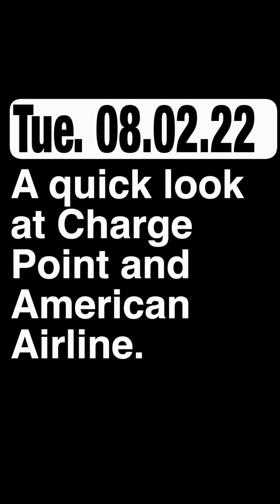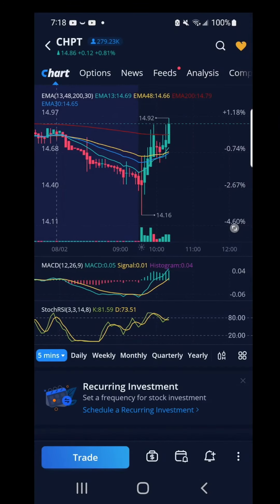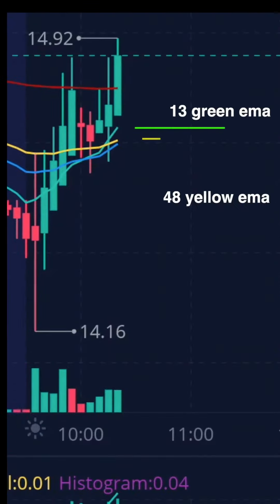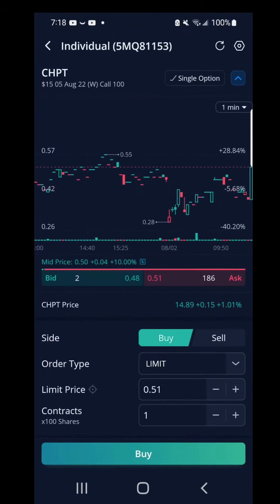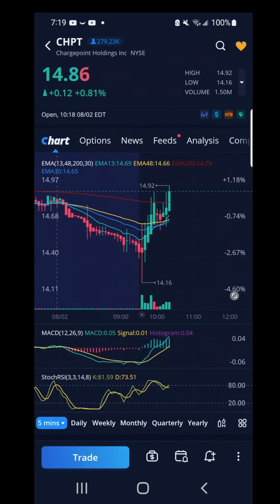On to Wednesday — a quick look at ChargePoint and American Airlines. Based on the 5-minute chart, it looks as if ChargePoint will keep running up. The 13 green EMA is above the yellow 48 EMA but below the red 200 EMA. The MACD green line is above the yellow line. The Stochastic RSI is overbought though. The strike price at $15 would cost me $51. Although I can afford this contract, I didn't buy this call contract — a great look from the charts and indicators.